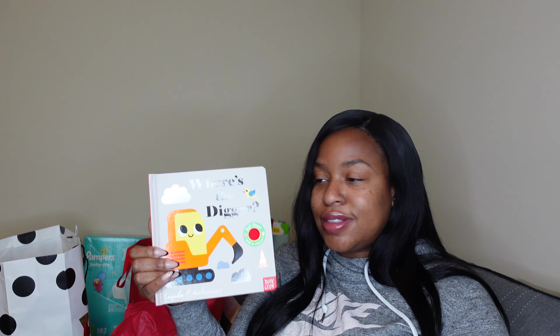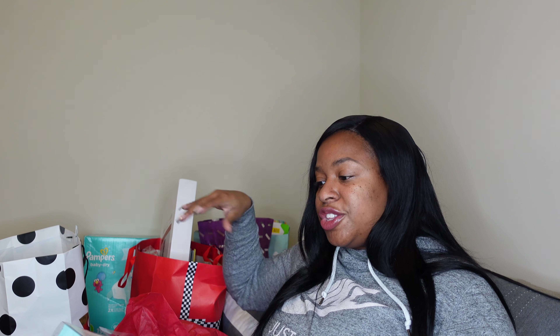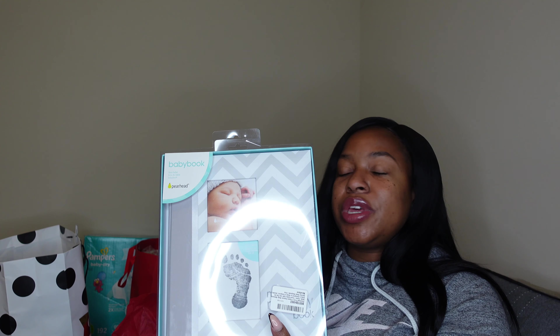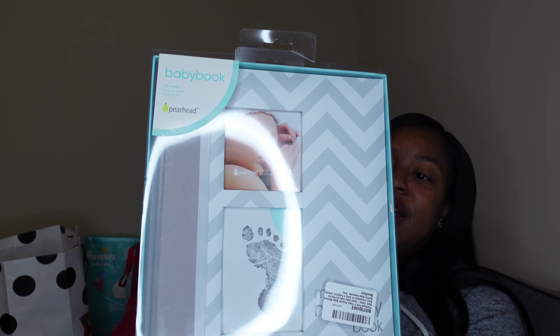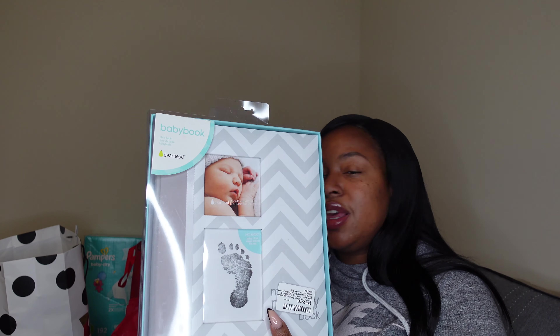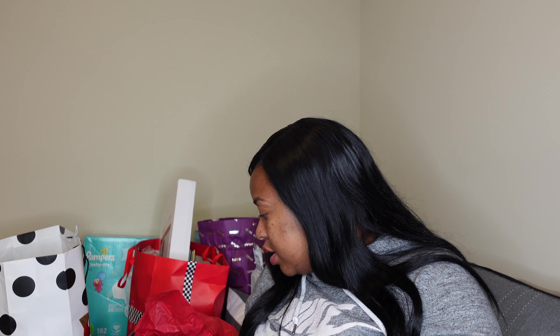We got another book called Where's the Digger so we can start his book collection. We also got a baby book so we can capture all the memories inside it — I purchased this one on Amazon if you're interested in getting it.